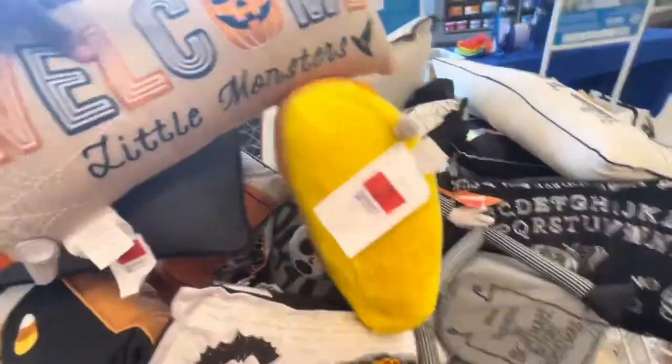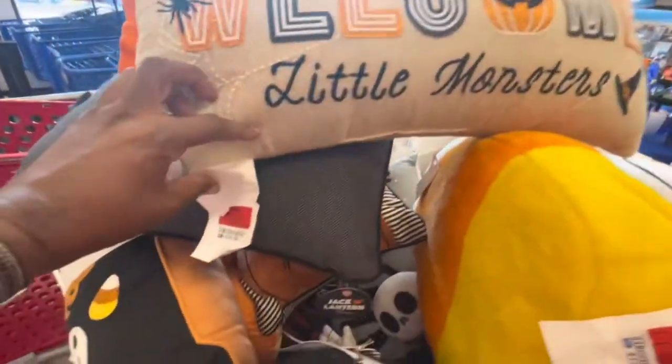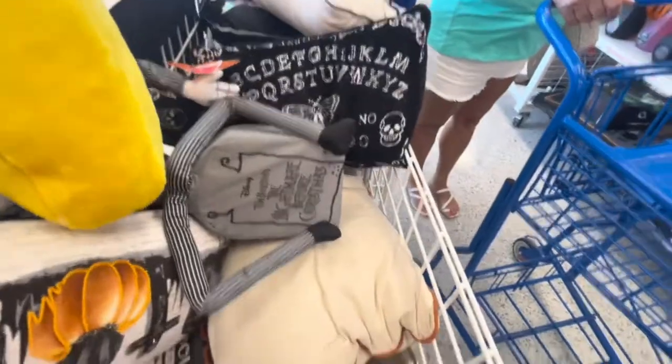That's along the lines of what I'm looking for. I like this one too — this welcome pillow. I think that's really cute, 'Welcome Little Monsters.' That's perfect, especially if you have like a brown couch or a tan one. That was $12.99 as well.